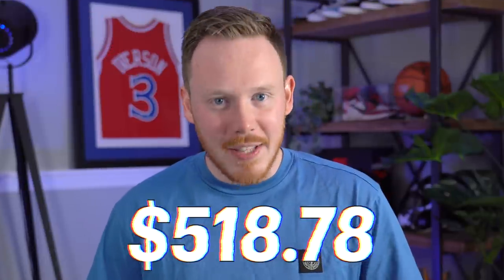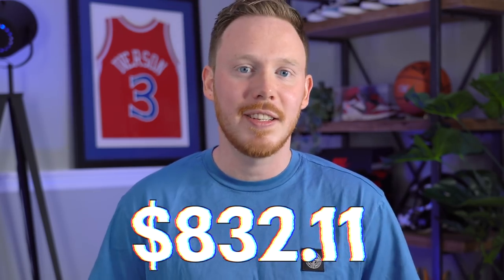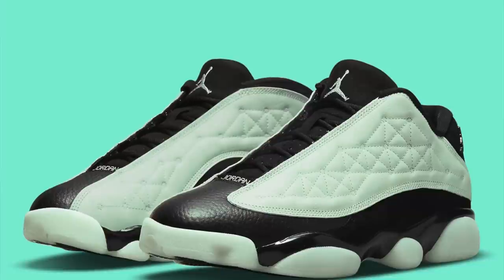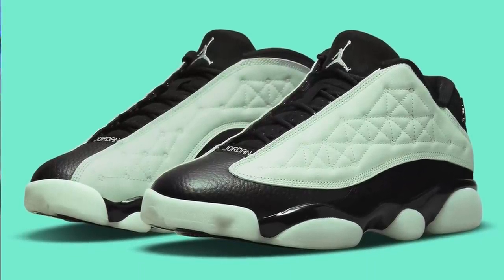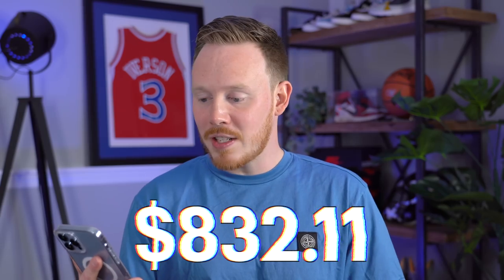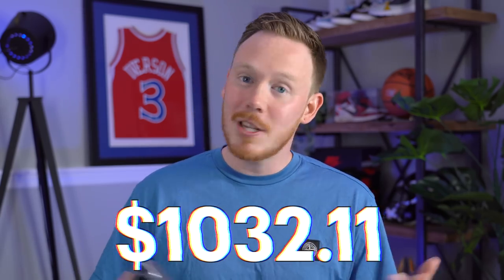After adding those sales to our sneaker collection fund, we now sit at $832.11. I also returned those Air Jordan 13 Lows — the Singles Day colorway. I bought them for $200 and returned them for $200. If I had tried to sell them, I would have lost like $60, so it just wasn't worth it. After that return, our sneaker collection fund is actually up to $1,032.11.